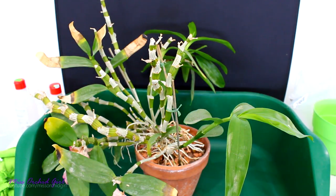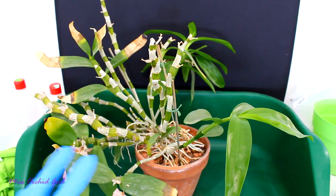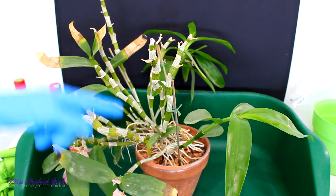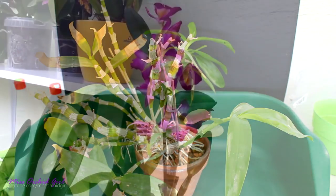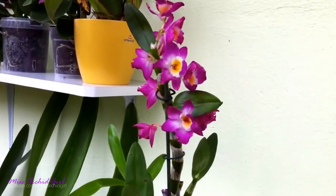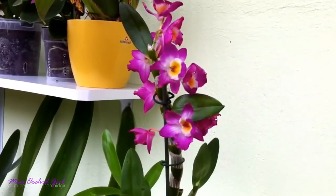Here is my Dendrobium nobile Comet King Akatsuki. This is actually one of my oldest orchids. If you go back in my archive you will find my very first video in which I present my balcony and orchids — this guy is included. I'll link you down below to that, and also to the video on this guy from four years ago.